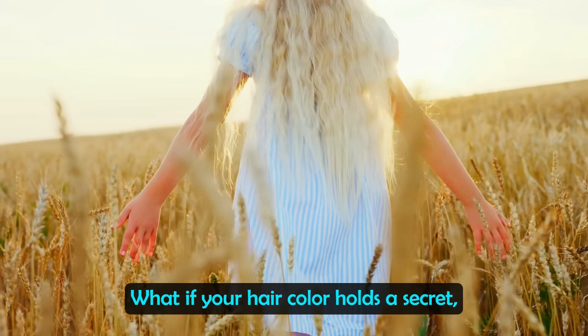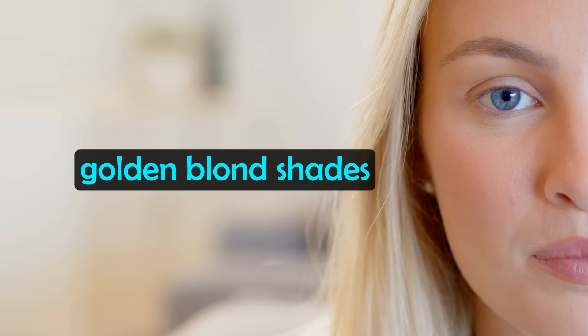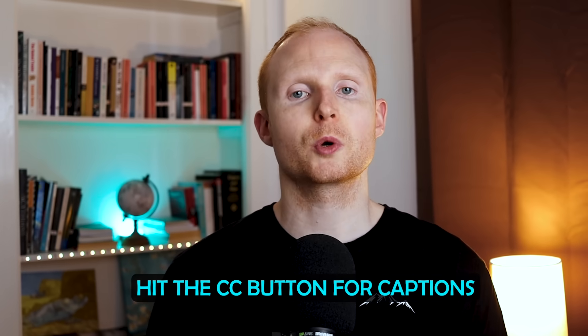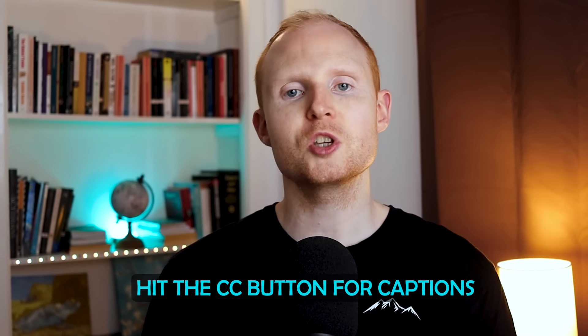What if your hair colour holds a secret, passed down through thousands of years of ancestry? From fiery reds in Scotland to golden blonde shades in Scandinavia, every colour tells a story. So in this video we're going to explore the fascinating links between hair colour and ancestry, and please let me know what your hair colour and ancestry is in the comments below.